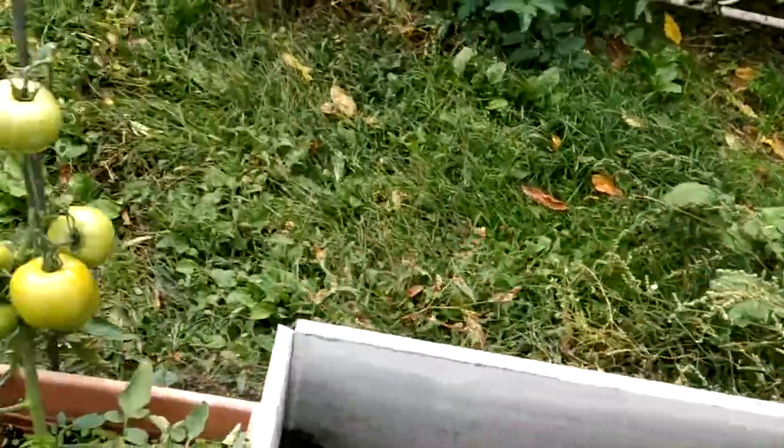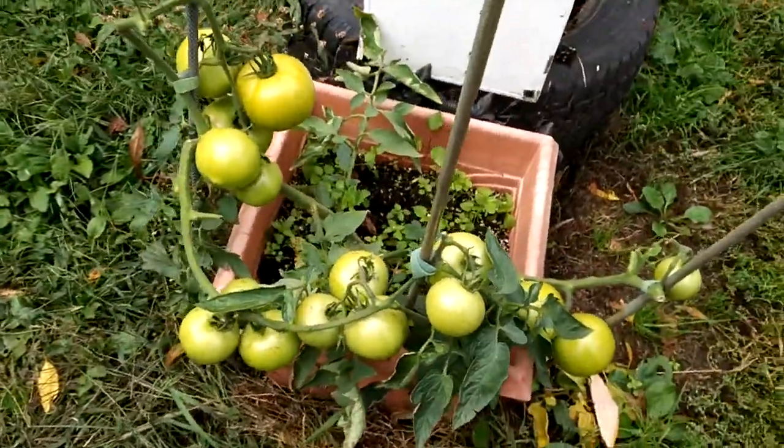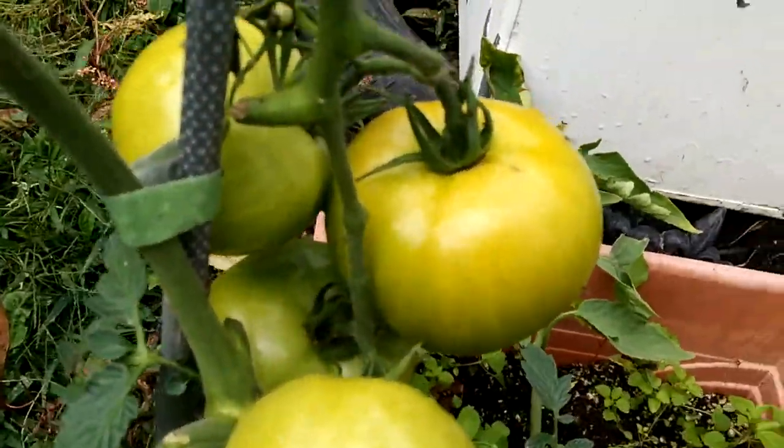Anyway, I just thought I'd do an update — it's been a while, I haven't posted anything. I'm just waiting for them to turn red. This one here seems to be starting slowly.